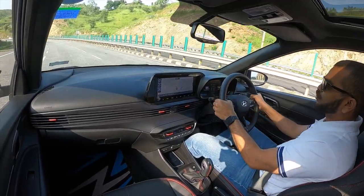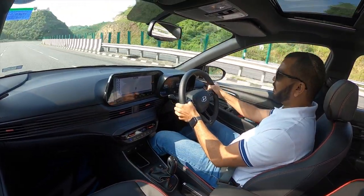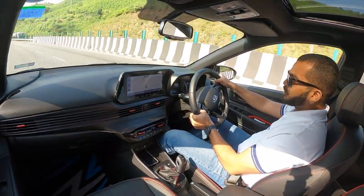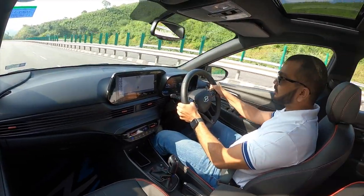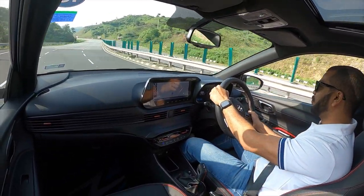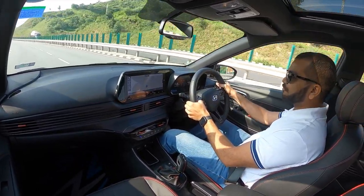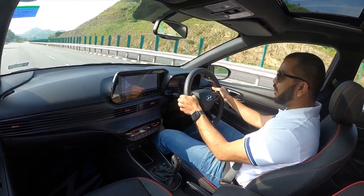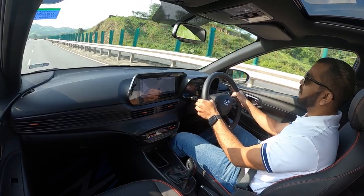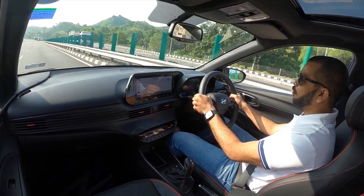On a winding stretch of road, making use of these paddles and really pushing it, I can very easily follow the lines I want. The i20 N-Line is just so much more exciting than the standard model — it stays balanced with not too much pitch and roll. There are so many electronic driver aids in this hot hatchback that it will slap a smile on your face. If you are buying this car to enjoy it on weekend rides, you will not be left wanting more — it will satisfy your need for speed.